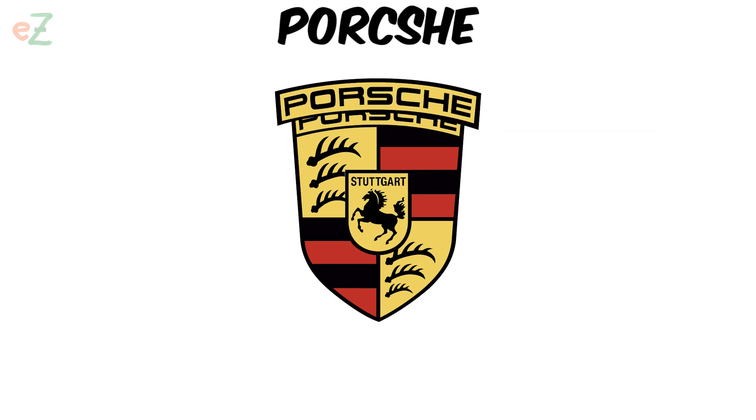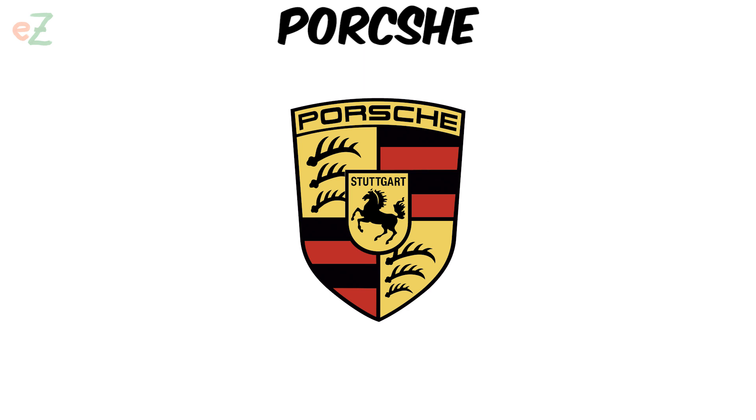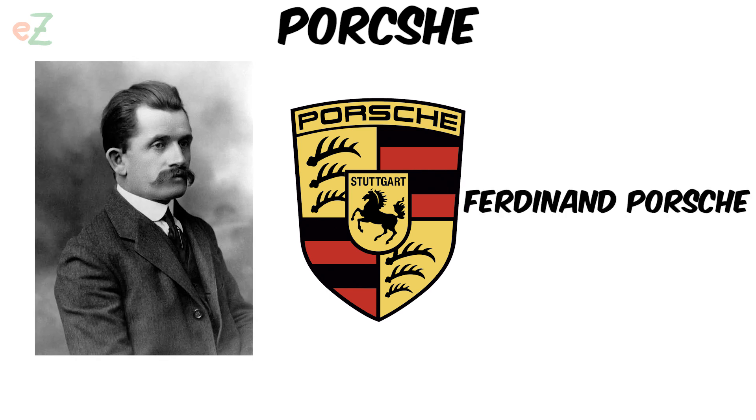The inscription Porsche and a prancing stallion in the center of the emblem remind that Stuttgart, native to the brand, was founded as a horse farm in 950. The author of the Porsche logo was the founder of the company, Ferdinand Porsche.